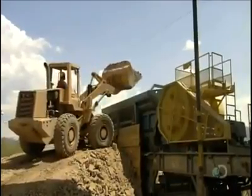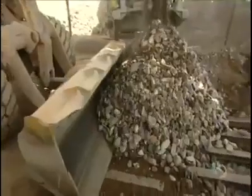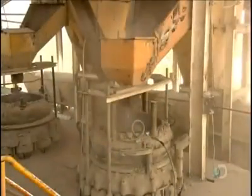The ore first goes into the primary crusher, where the machine's huge steel teeth break up the big chunks into smaller pieces. Those pieces then drop through grates below into the secondary crusher, which breaks them down into even smaller pieces.